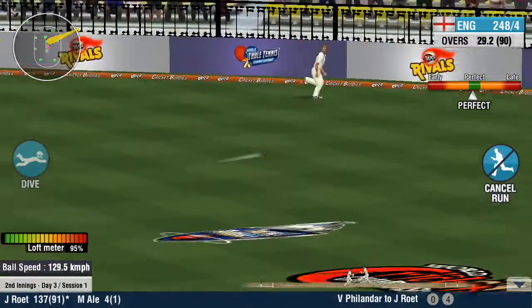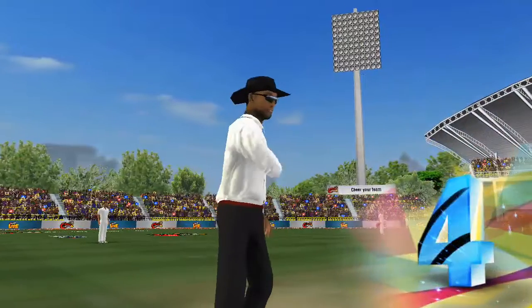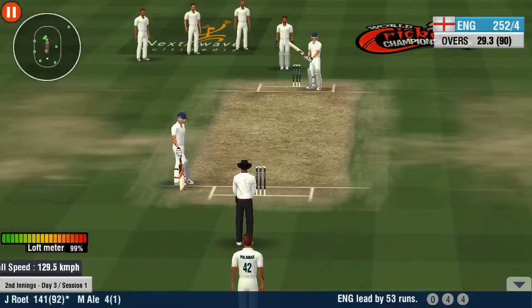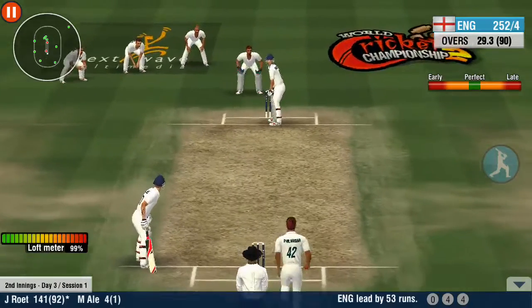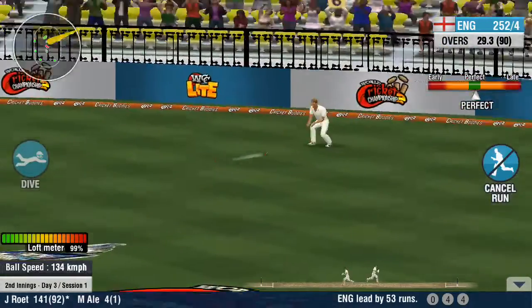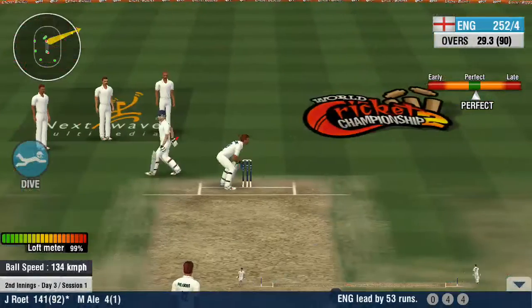One, one, one. Two's company, but three's a hat trick — can he do it? One, one, one. The fielders are pulling out all the stops, making all the stops.